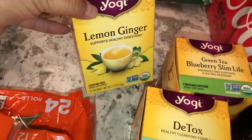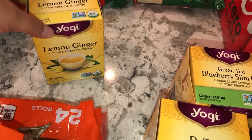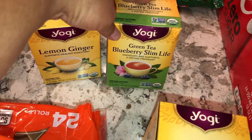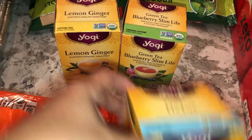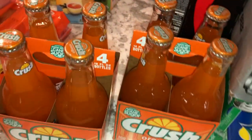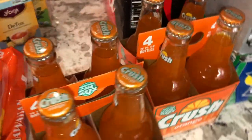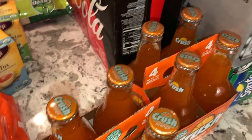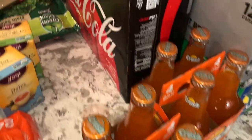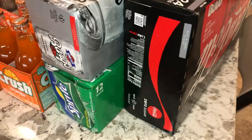My husband is trying some little teas, and we have some ginger, a blueberry Slim in Life drink, and a detox. We got a couple of soda packs — the Crush bottles for the kids. They get to have a soda on the weekend on Saturday as a little splurge. We got some Coke Zeros, which I live on, plus some root beer and some Sprite.